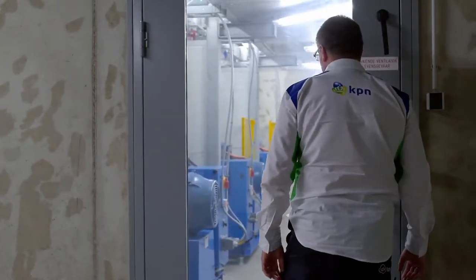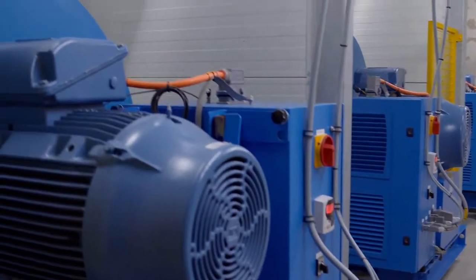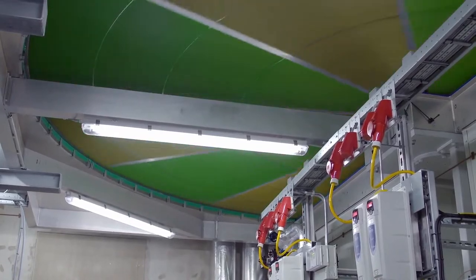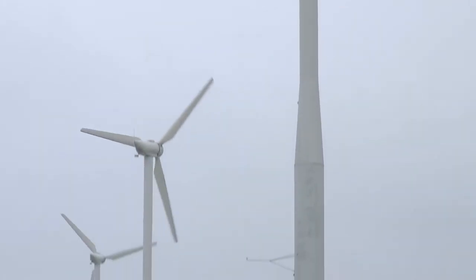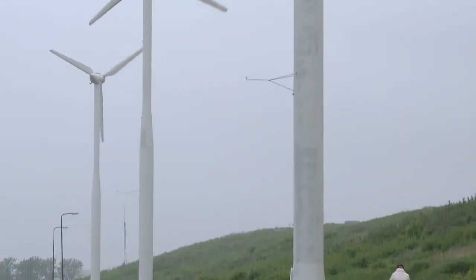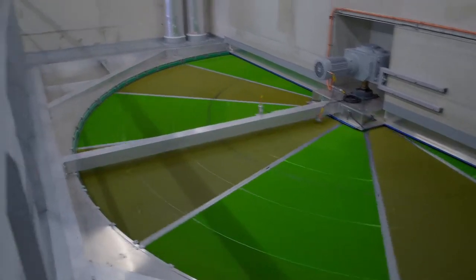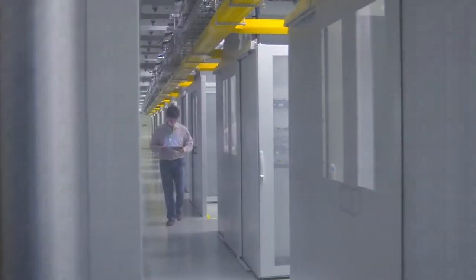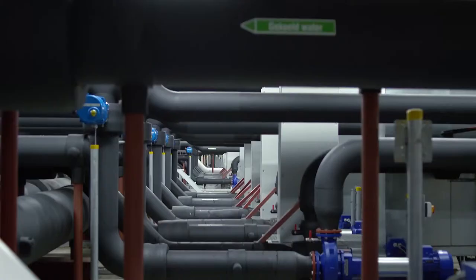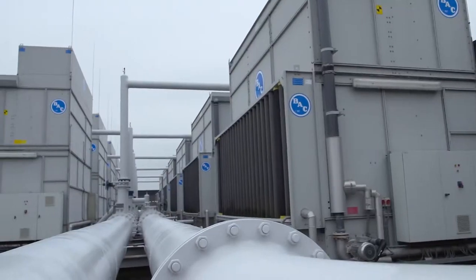KPN data centers' PUE is one of the lowest in the market, and we constantly work on further improvements. KPN only uses sustainable energy generated from renewable sources such as wind or biomass. We constantly improve the sustainability of our data centers, for example by examining how the generated heat can be used by other businesses in the vicinity.